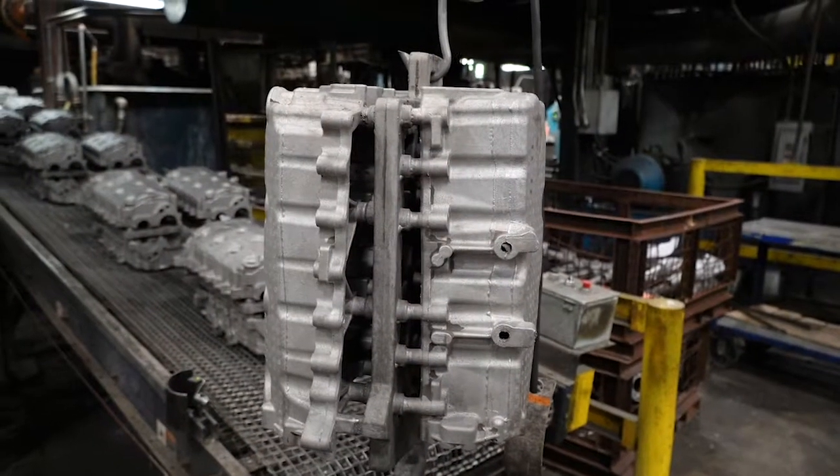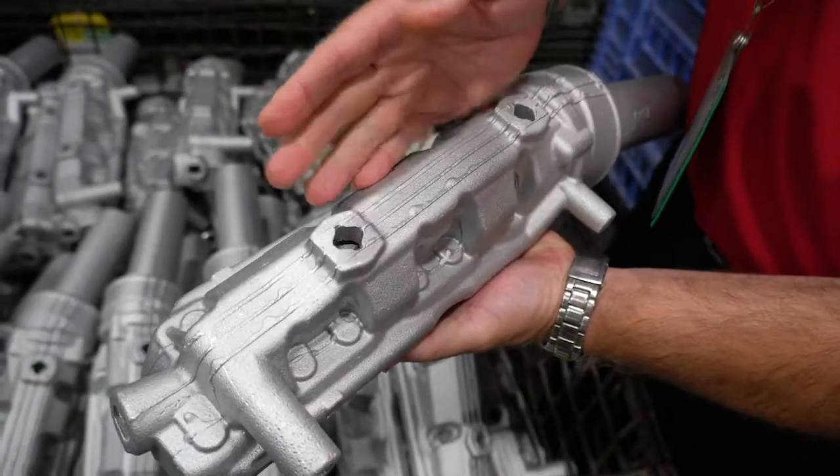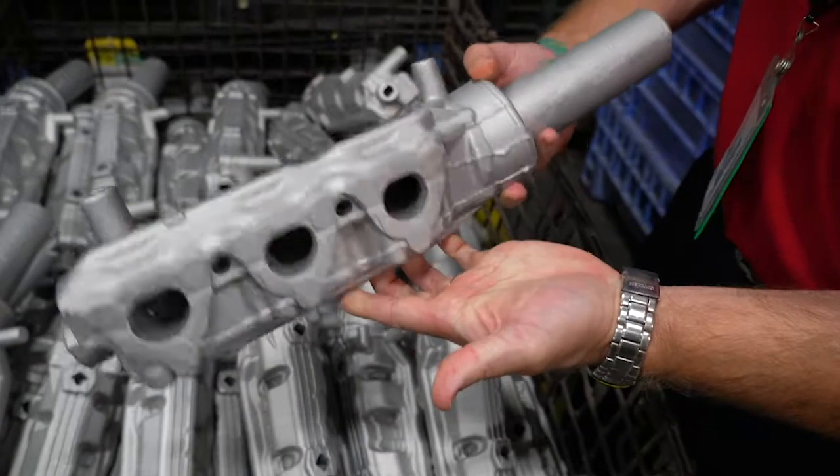The big thing we do here is Evinrude engine blocks. We actually do the castings here, so aluminum castings is the big thing. Probably one of the most world-renowned outboard motors that you can purchase.